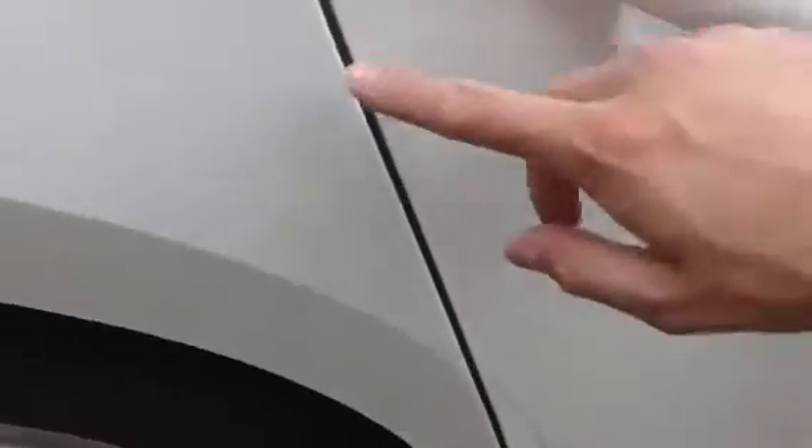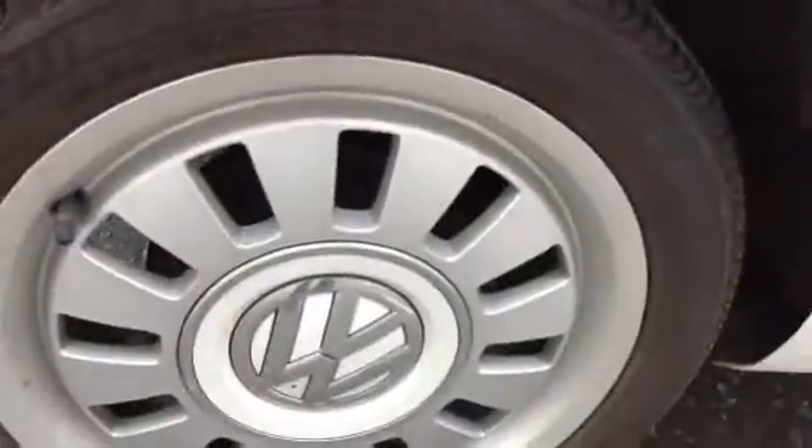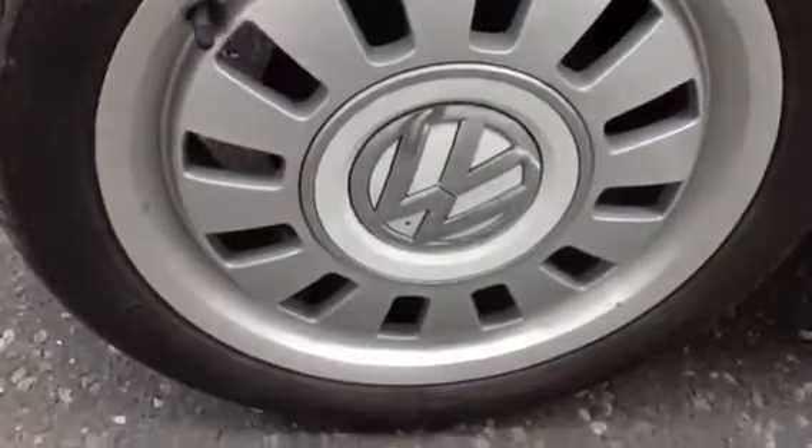Looking on the rear door, very clean indeed with no signs of any marks there and no signs of any chips at all on the door edge. A couple of light little marks on the rear quarter, but nothing major. And looking at around four to five millimetres on the rear tyre, with no curbing or any scuff marks at all to the rear alloy.